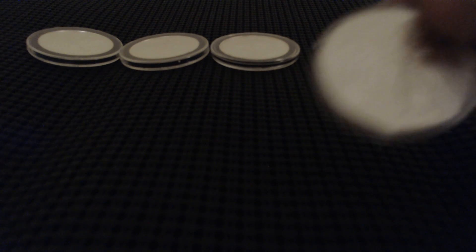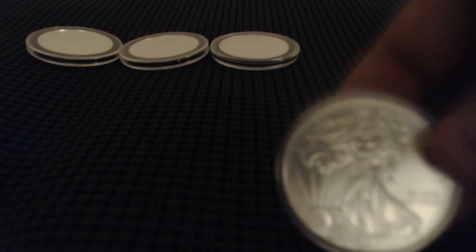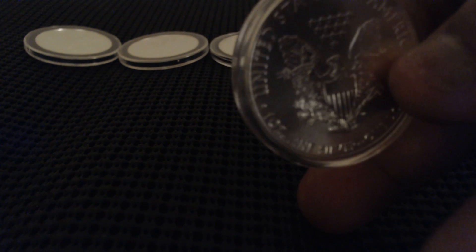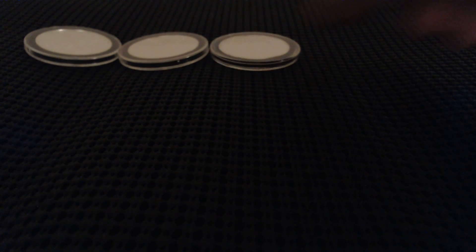And then I have four more of these American Eagles. You already know how this looks — another one here, very nice.